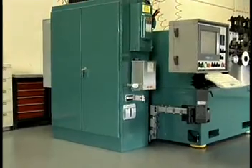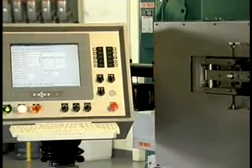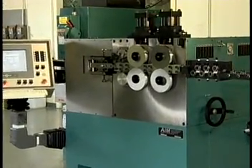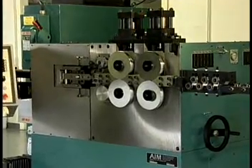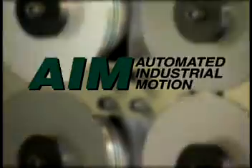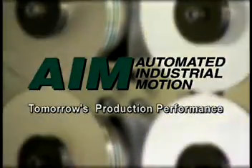Demo software is available for preview and is advantageous for training and offline programming. Plus, AIM's equipment is backed by our proven service and support, and AIM's knowledgeable staff of engineers, machinists, and springmakers. AIM — Automated Industrial Motion. Tomorrow's production performance, today.